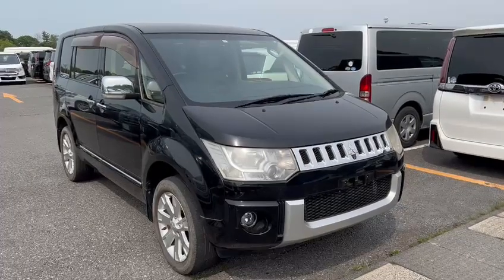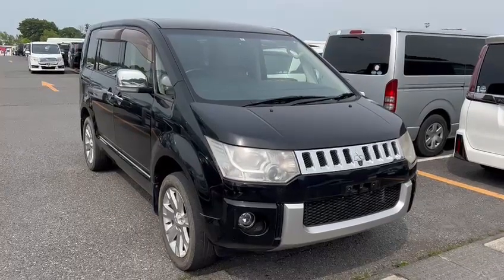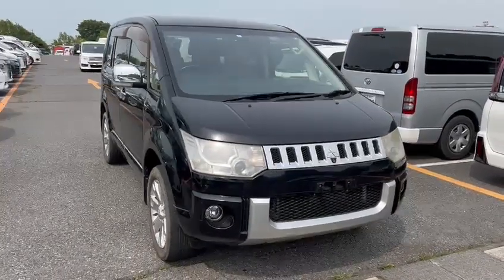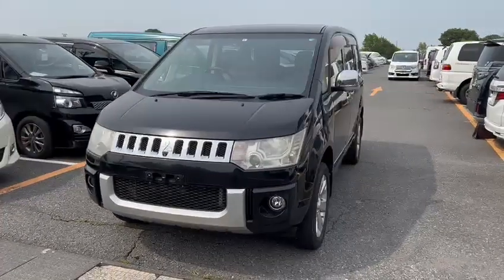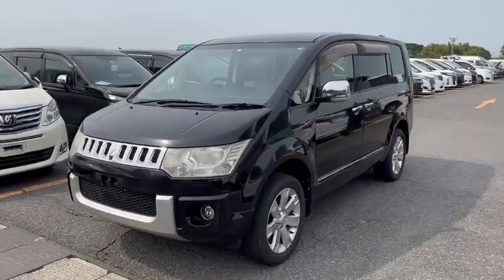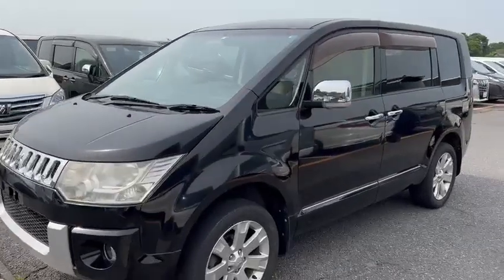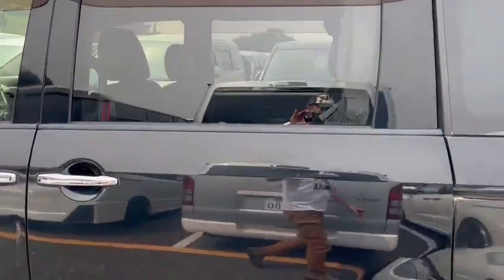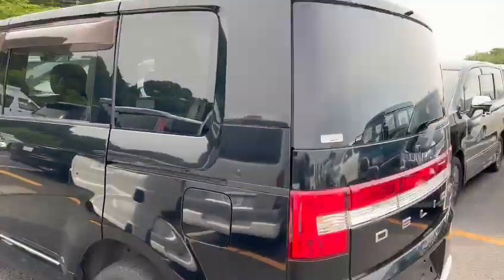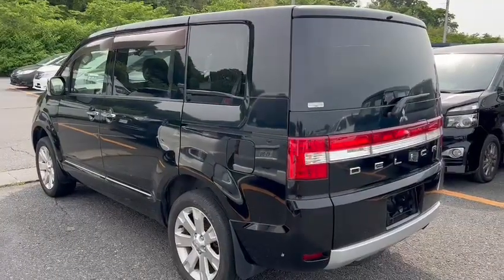Hello viewers! Today I'd like to introduce you to your 2013 Delica D5 G Premium. It's a 2.4 petrol 4-wheel drive, and it's the top-spec model in the Delica D5 series.